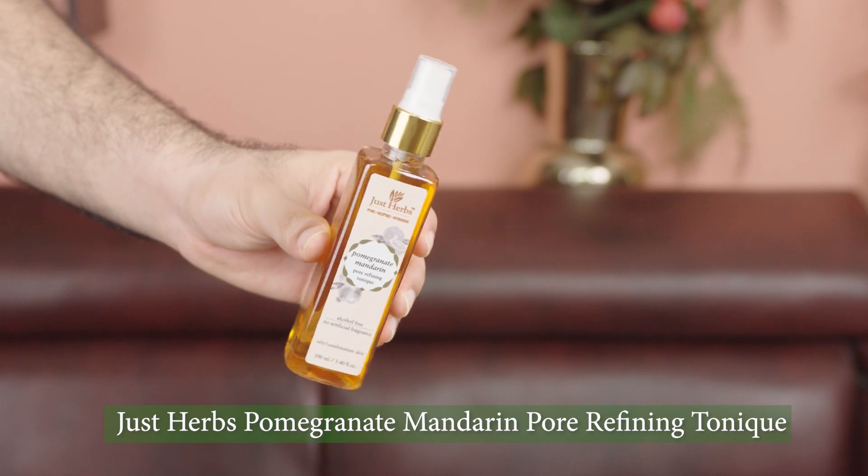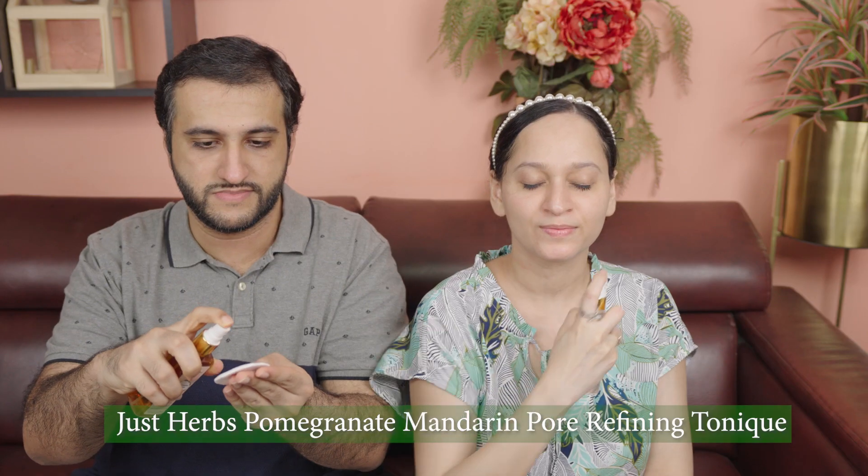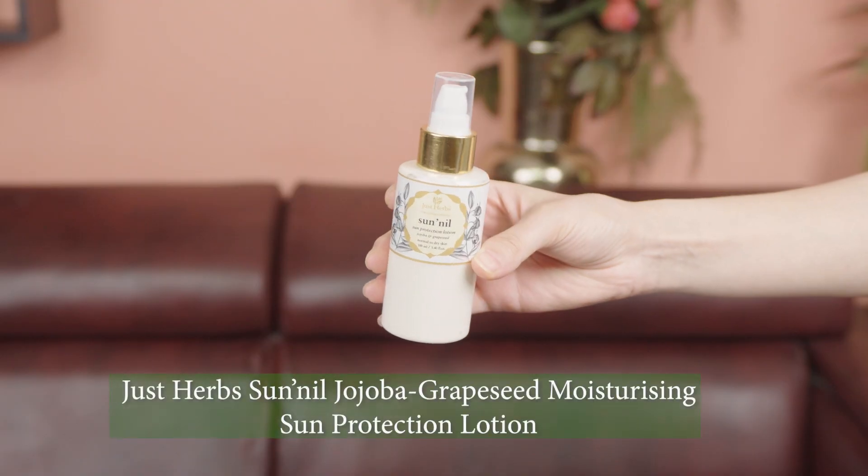I'm going to be using Just Herbs Pomegranate Mandarin Pore Refining Tonic, which is alcohol-free, has no artificial fragrance, and is ideal for oily and combination skin. I spray a little bit on a cotton pad and gently wipe my skin. This helps refresh and tone my skin and takes care of any enlarged pores.